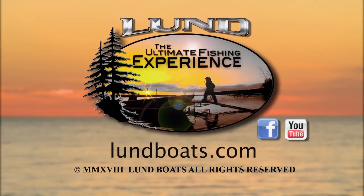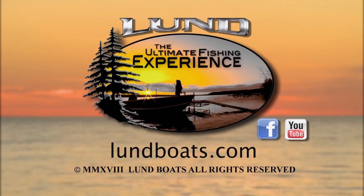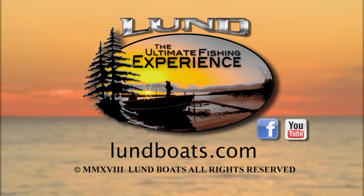Thanks for joining us. If you'd like more information, check out LundBoats.com or these other online outlets. We'll see you next time.